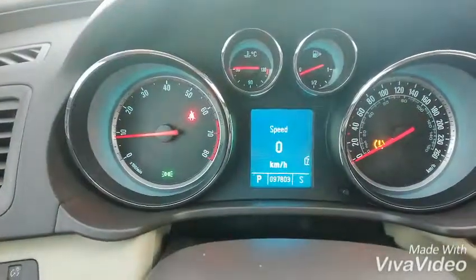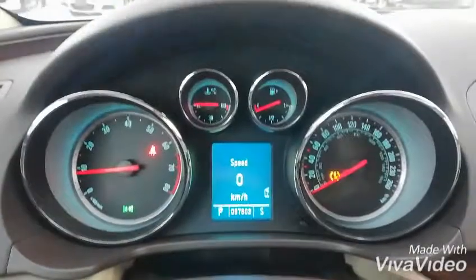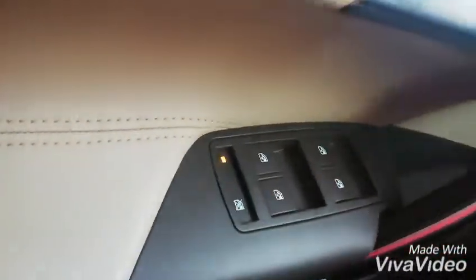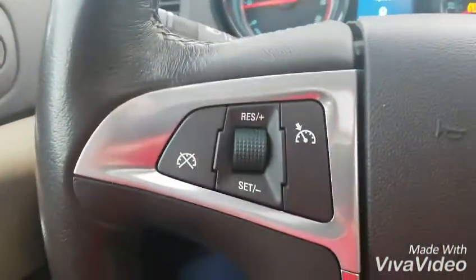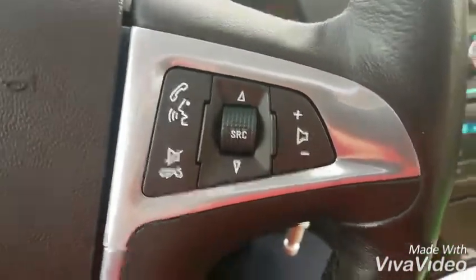As you can see, it has 97,803 kilometers on it. And these are all the other dials: your power windows, power locks, your mirror controls, and you have your cruise control controls as well as your Bluetooth controls.